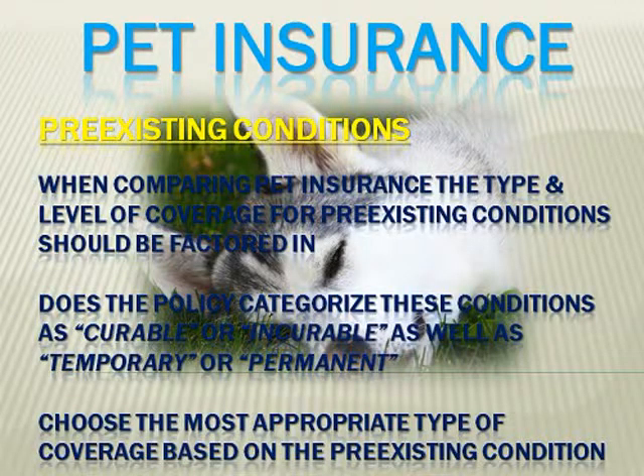Next is pre-existing conditions. When looking at pet insurance policies, you must also consider the type and level of coverage for pre-existing conditions. Depending on the issuing company, some conditions would be covered and others would not. Two specific items used to determine whether a pre-existing condition is covered or not are whether it is curable or incurable and whether it is temporary or permanent.